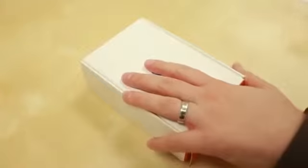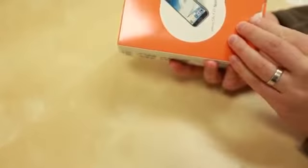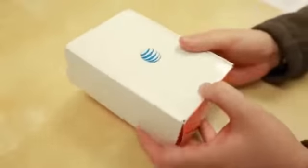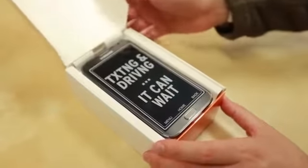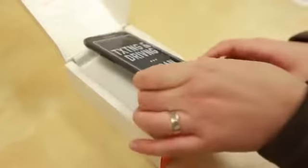Here is the box for the AT&T Galaxy Note 2. It's AT&T's new box, which is sort of smaller and a little more minimalistic than we've seen in the past. This is available for pre-order now and will be available on November 9th for $299 with a two-year contract.